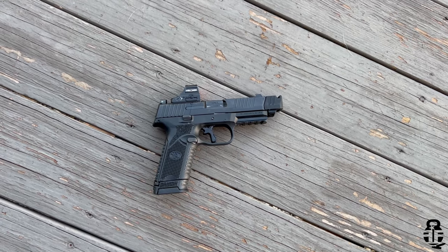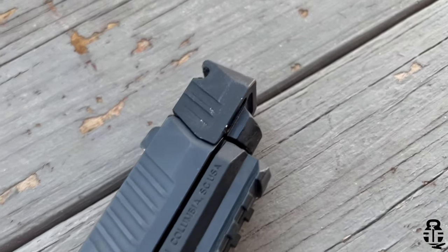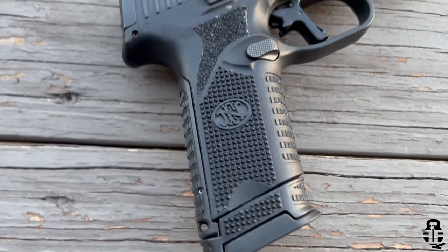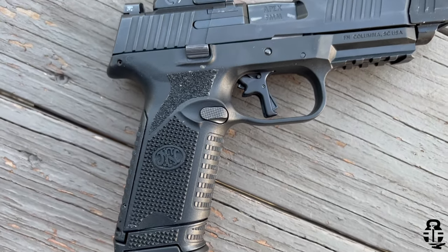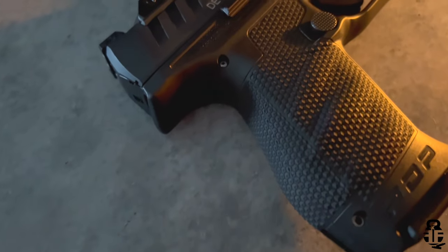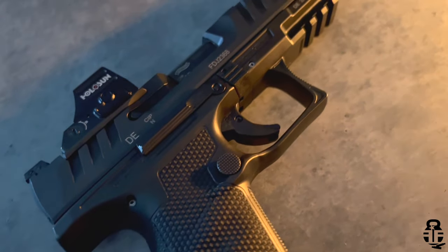This time we're going to do a viewer-requested video, comparing two pistols that I have really enjoyed shooting. I'm going to pick which one is my favorite at the end of the video, but at the end of the day, neither one of them really are my favorite.